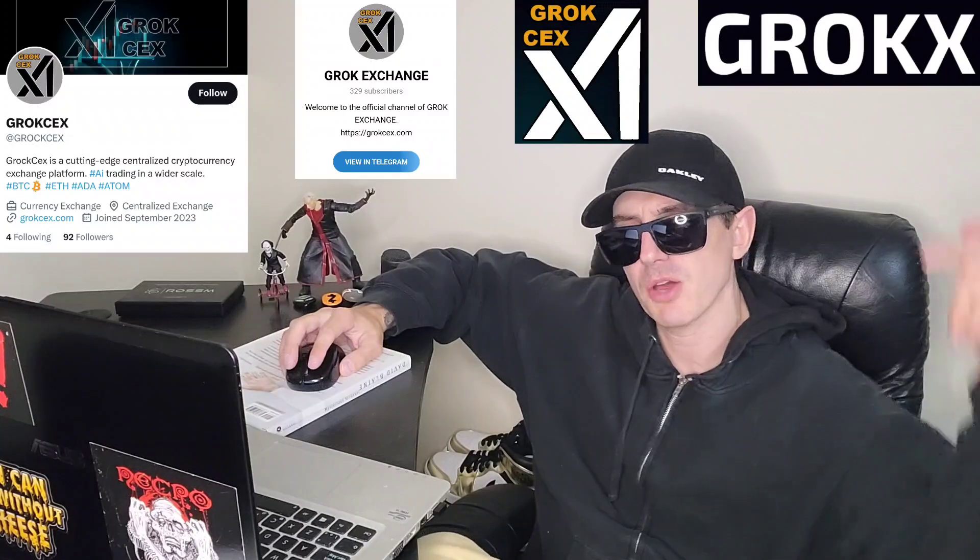There are referral codes down in the description box — have a look at those. Best referral codes for the best crypto apps where you can get yourself free money, free rewards, free crypto, just by using those referral codes and funding your account. Referral codes benefit both of us, so check them out.